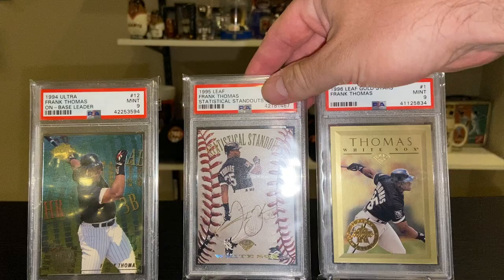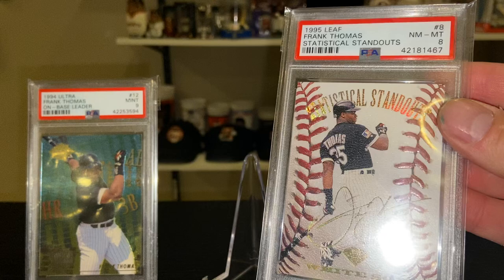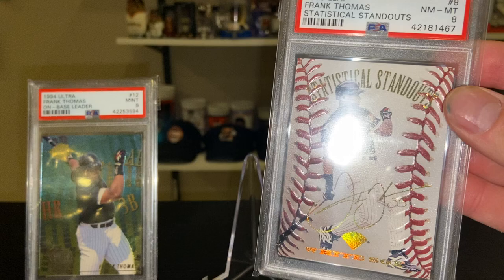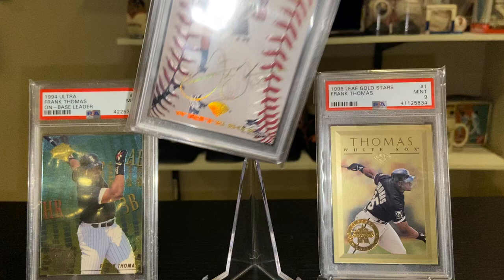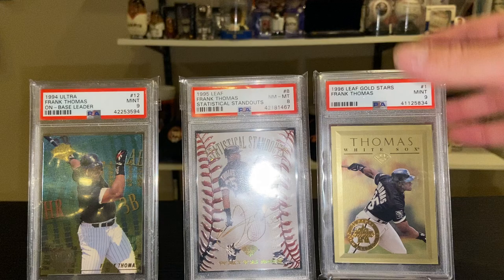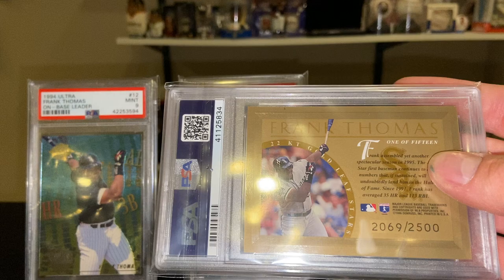Another one of the great cards from the 90s — the '95 Leaf Statistical Standouts, great shot and great background. Great foil design, you can see the gold really pop, and these are serial numbered to 5,000. Great looking cards.